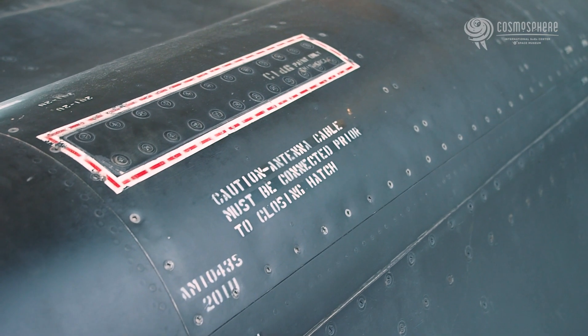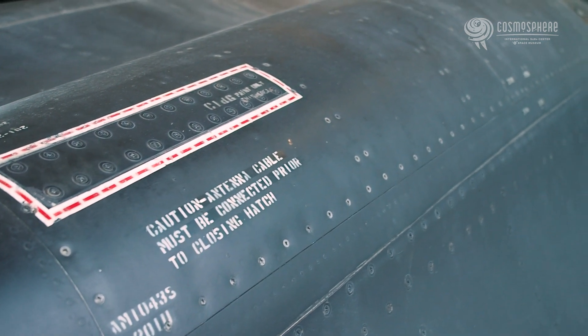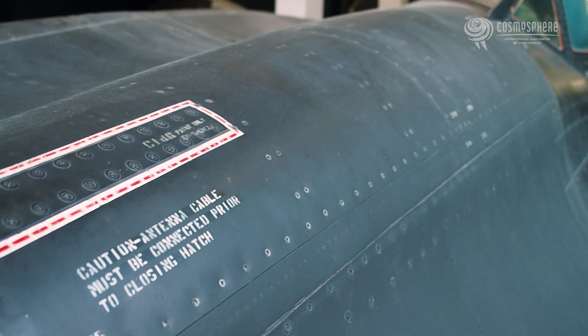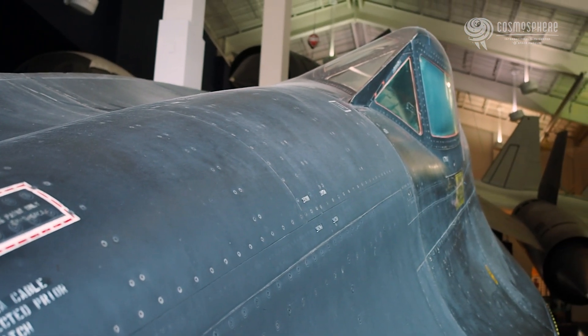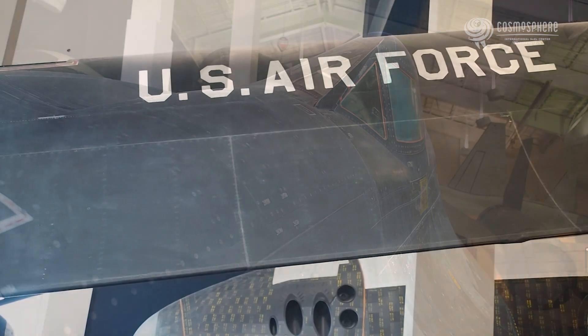The black paint was formulated to absorb radar signals, throw off heat generated by air friction, and to camouflage the aircraft against the dark skies. All facets of the aircraft were designed and engineered with radar deception as the paramount goal.